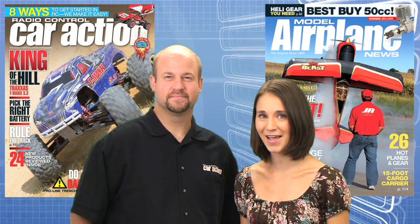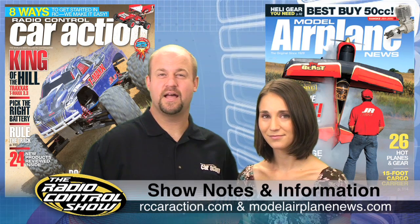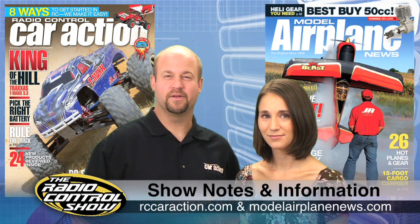Remember to head to your local hobby shop, view stand, or airagestore.com for the September issues of Radio Control Car Action and Model Airplane News. You can also check out rccaraction.com and modelairplanenews.com for everything we covered this week.